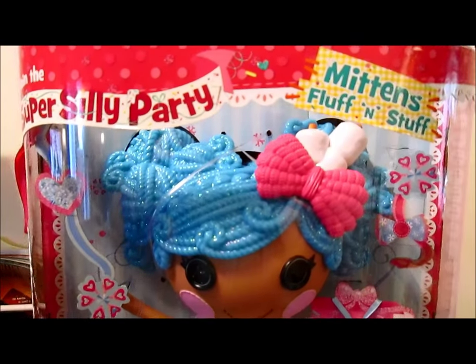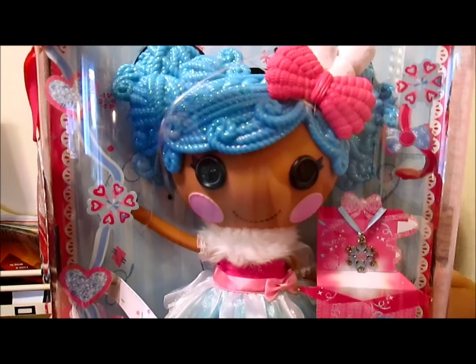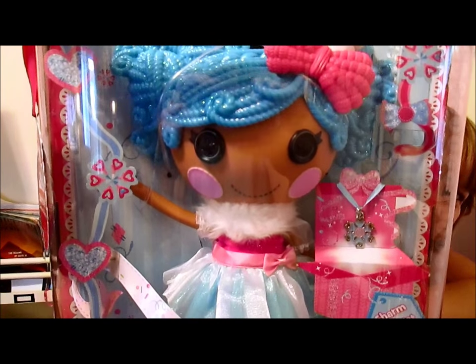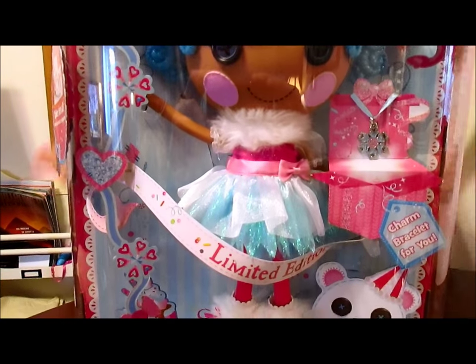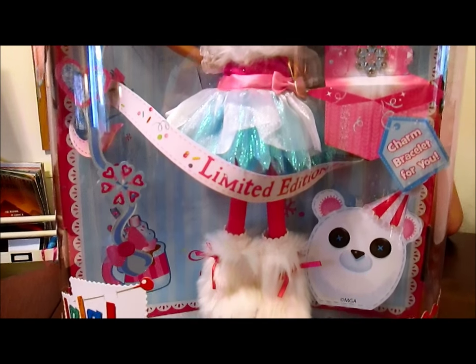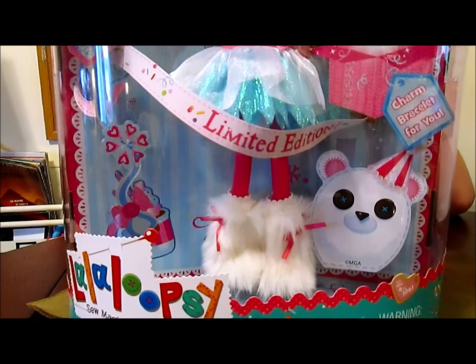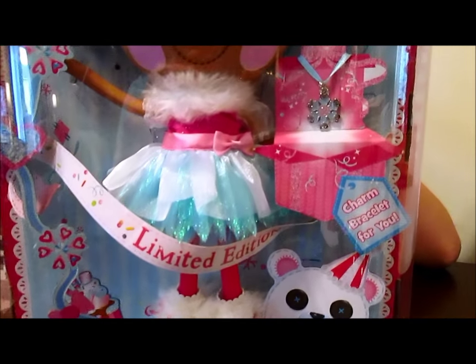Mittens Fluff and Stuff was once a rag doll who magically came to life when her very last stitch was sewn. How long have we been hearing that? Five years now. She loves hot cocoa, snow fights, and snuggling by the fire. She's whipping up a delicious batch of her famous hot cocoa for the party, and don't worry, she won't forget extra marshmallows and sprinkles.